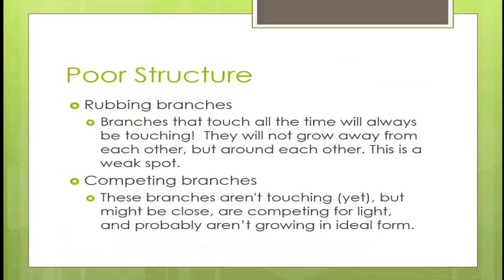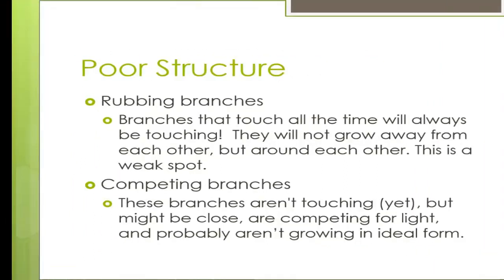Poor structure: how you want the tree to look is not necessarily the same as what it needs — you have to balance that. Rubbing branches touch constantly and will grow around each other, potentially forming one extremely weak branch. Competing branches are the early stage of rubbing branches — they aren't touching yet but will be as they compete for light. Sometimes you can allow things for artistic reasons, such as with a Japanese maple, but you need to be very careful.